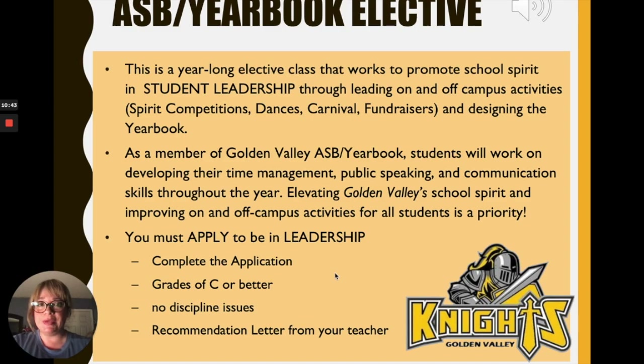Golden Valley offers an ASB yearbook elective taught by Mrs. Lycon. It is a year-long class that works to promote school spirit and student leadership. We will have activities throughout the year like spirit competitions on Fridays, dances, a carnival, and fundraisers. You will also be designing the yearbook, including going to sporting events to take pictures. Students will develop time management, public speaking, and communication skills. This is an application-only class — you need grades of C or better and a recommendation letter from your teacher.